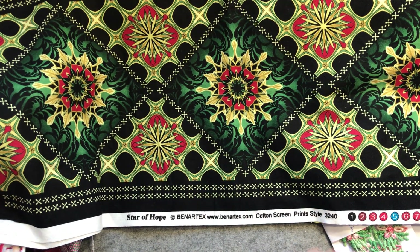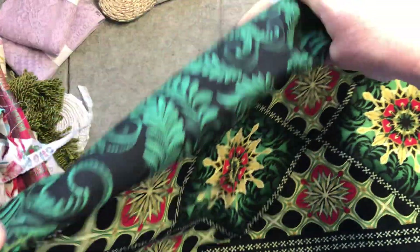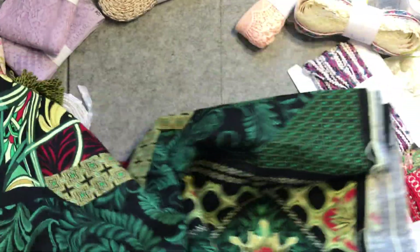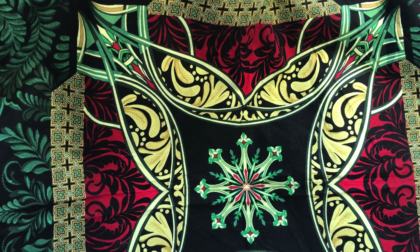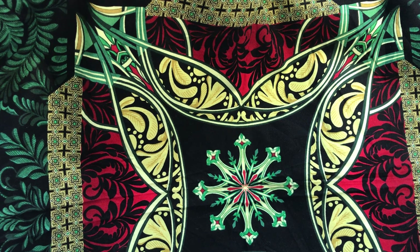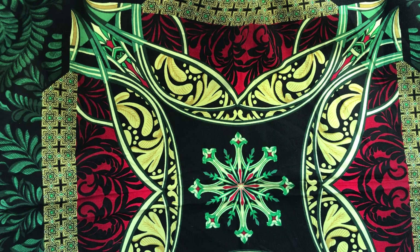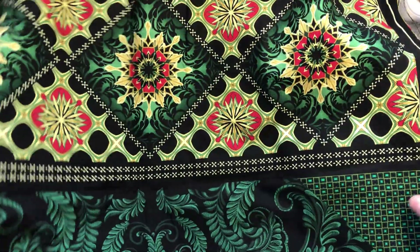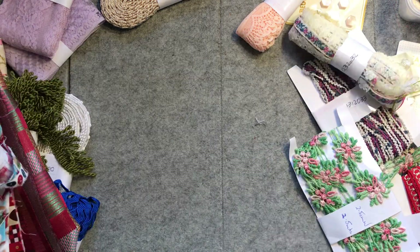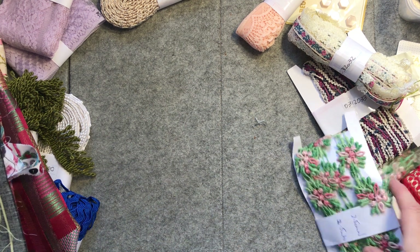Then there's this one which is a panel — Star of Hope by Benetext cotton screen prints. This would have been a whole panel but I thought the design elements were really interesting to add into pieces. The central element is a large star design — so this might have been the center of a quilt. Even just having sections of it could be really great; I even love the leaves out here. The Sewing Lair site tends to have quite a few panels and things, and often they're ten or twenty or more years old, so it's a great way to get something you wouldn't otherwise get.